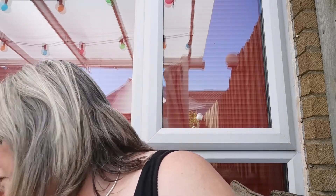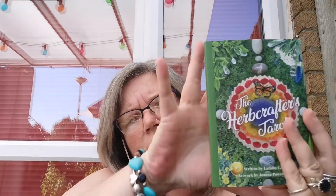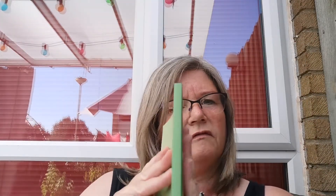The artwork is by Joanna Powell Colbert and it's written by Letitia Guthrie. First things first, we'll look at the book. It's a little book, sort of hand size. It feels nice. It has 120 pages and it tells you about the creators, about the artwork, and the bibliography is at the back.